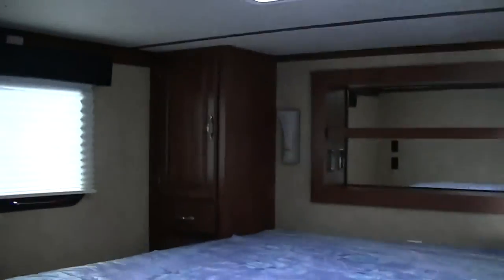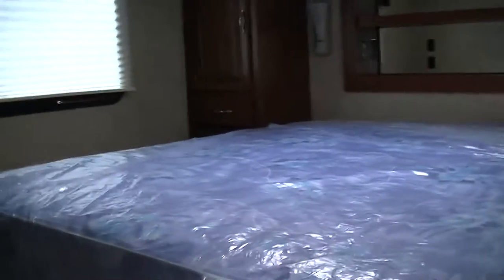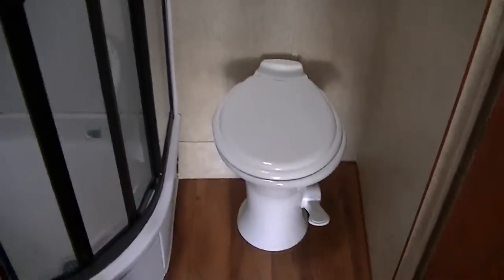In the hitch-over master, you have a queen-size bed with closets on either side — plenty of storage space and plenty of sleeping space. And when you're out playing with your toys you're going to get dirty, so nothing like having your very own spacious shower to get clean in. There's a vanity for washing your hands and brushing your teeth, and of course we all know what that's for.